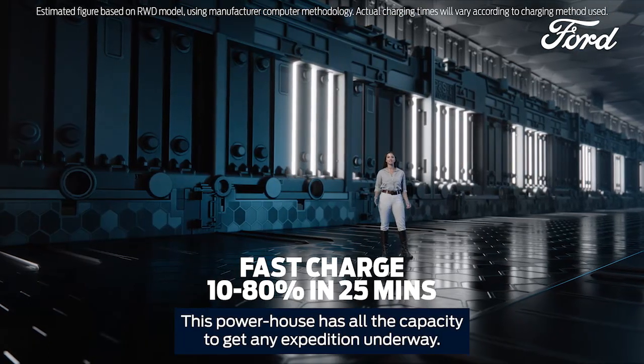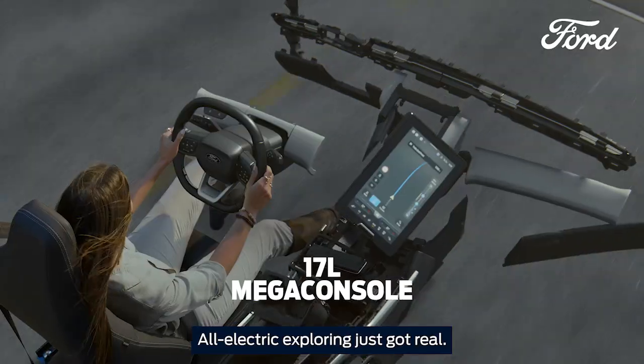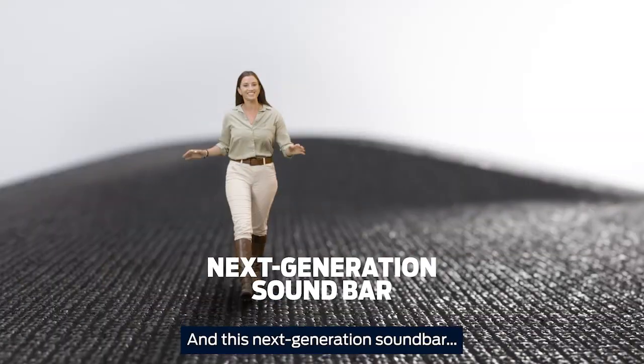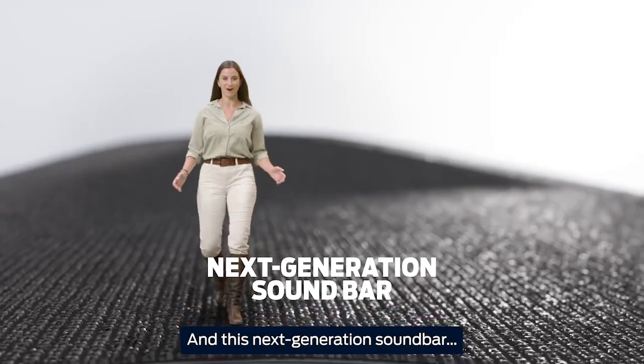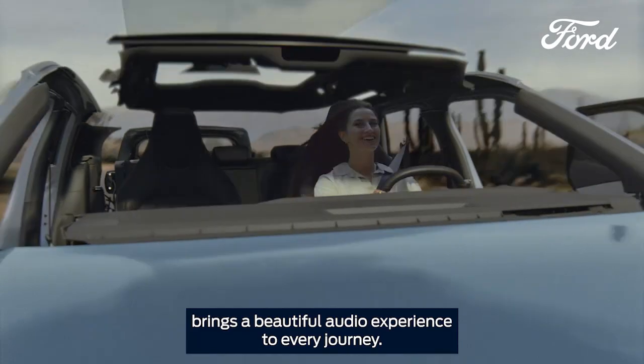This powerhouse has all the capacity to get any expedition underway. All-electric exploring just got real. And this next-generation soundbar brings a beautiful audio experience to every journey.